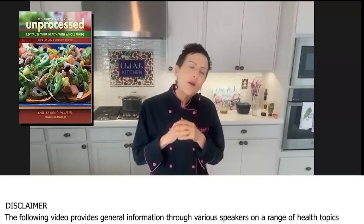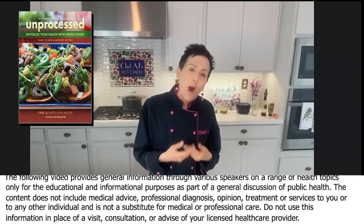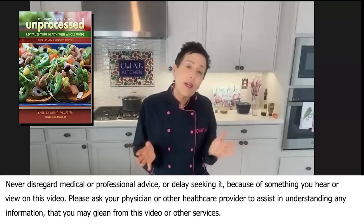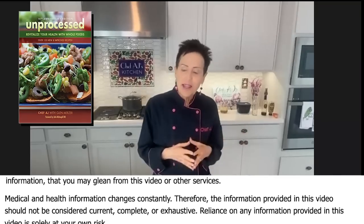When I was asked back, I said: you have all these wonderful educators and doctors telling people what to eat and why to eat it — what if I show people how to make healthy food delicious? They agreed, so I'm going to demonstrate up to 10 recipes today, depending on how much time we have.